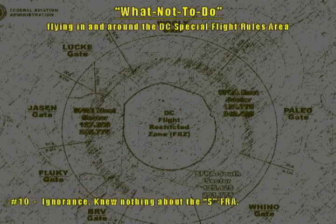Based on information from FAA enforcement officials and air traffic controllers, we've created our own "What Not To Do" Top 10 list when flying in the Washington, D.C. Special Flight Rules area. Number 10: Ignorance — pilots claim to know nothing about the SFRA.